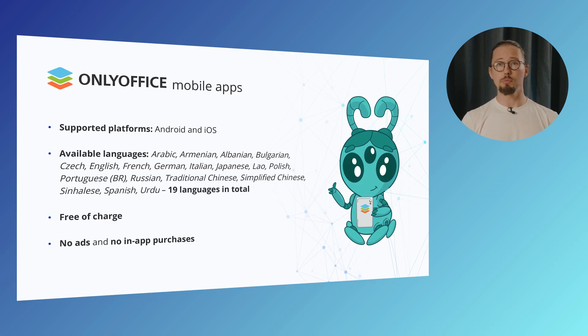OnlyOffice mobile apps are available for both Android and iOS, so no matter what device you're using, you're covered. The apps support 19 languages, from English, French and Spanish to Arabic, Chinese and many more. And here's the best part: the apps are completely free. No hidden costs, no ads popping up and no in-app purchases. You get the full experience at zero cost, so you can focus on getting things done easily and efficiently.